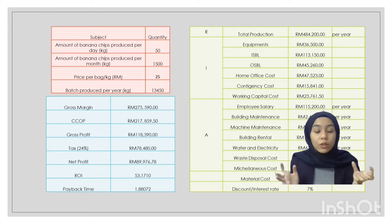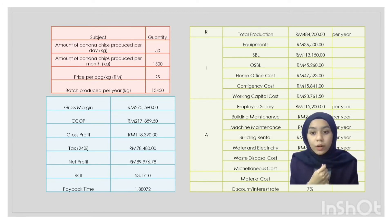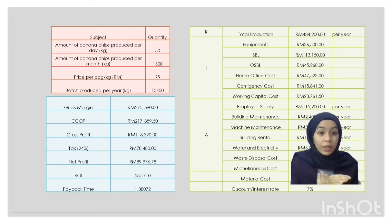From this, we obtain a cash cost of production (CCOP) of RM217,859 per year. We are applying two types of loans: a loan from Tekun for RM100,000 and another from MySME Lady via SME Bank Berhad for RM100,000. The remainder will be covered by our savings account. From this production, we obtain a gross margin of RM275,590 per year, a gross profit of RM118,390, tax payable of RM78,480, and a net profit of RM89,976 per year.